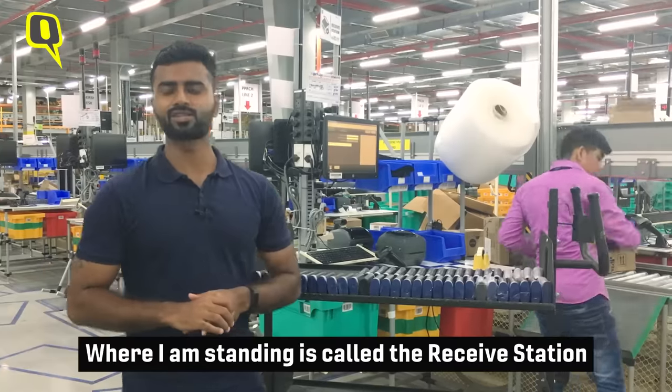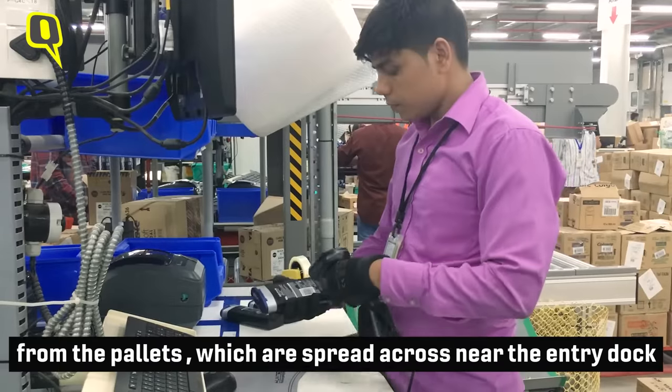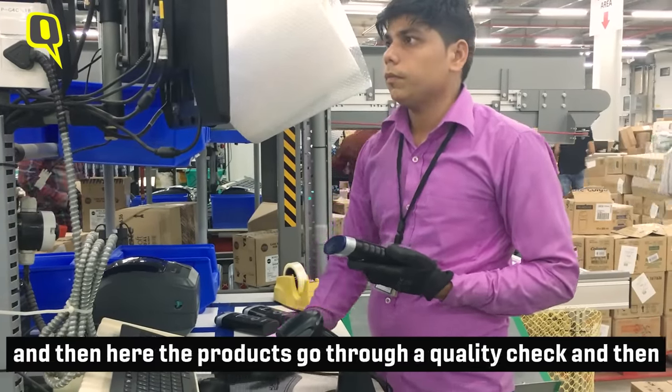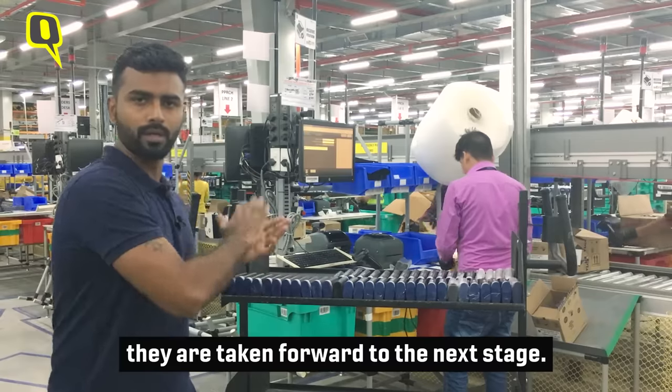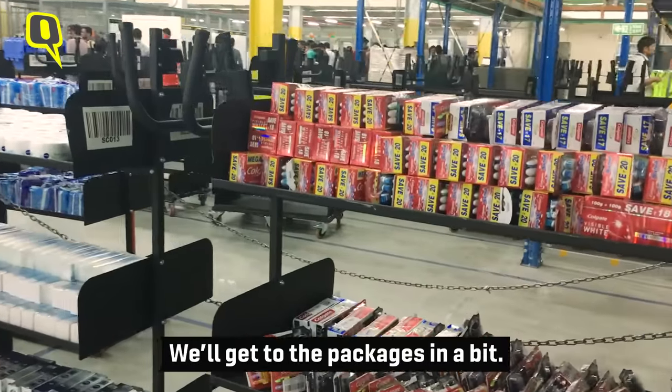So where I'm standing right now, it's called the receive station, where the products are categorically brought in from the pallets which are spread across according to how the sellers send them. Here the products go through a quality check and then they're taken forward into the next area. We'll get to the packages in a bit.